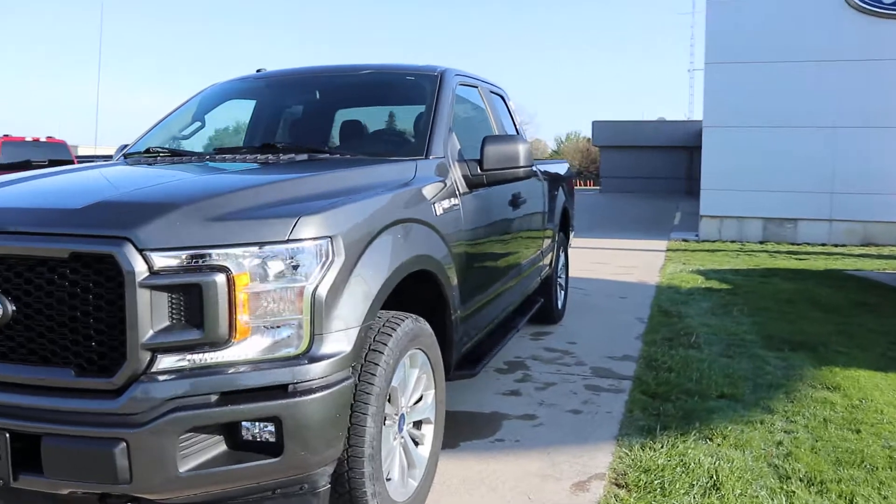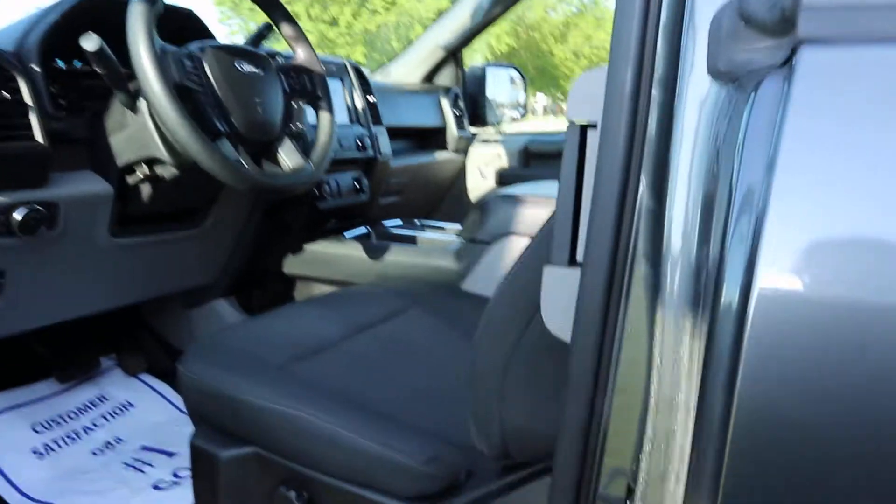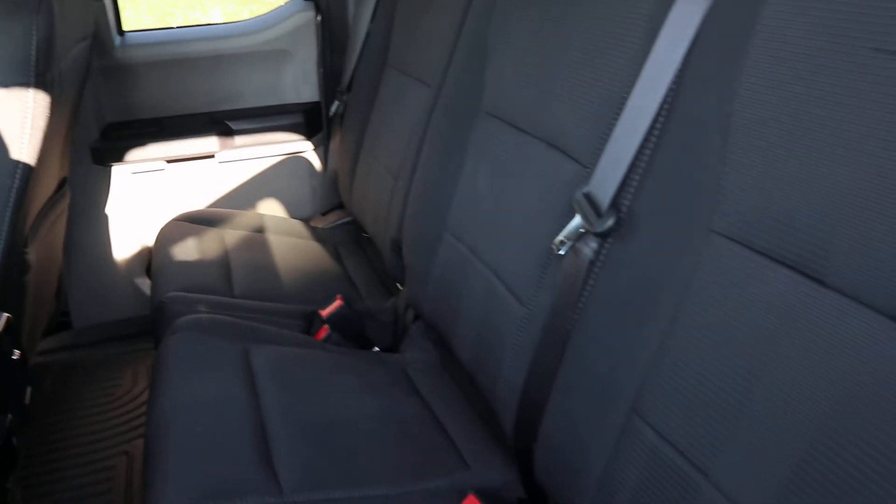Take a look at the inside — back seats are in good shape, and the front seats look good.